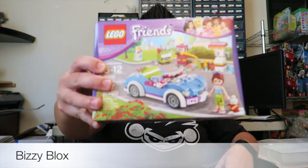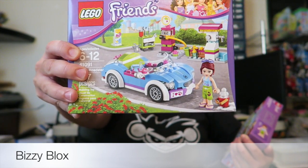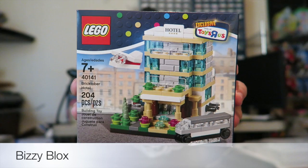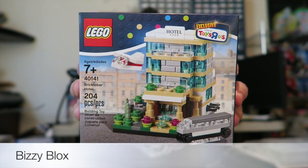I also picked up two more of the Mia's Roadster — that's set number 41091 — so I got two more of those. That brought me up to over $75 to get this free set, which is the first of four sets coming out this October. This is set number 40141 and I can't wait to build it and add it to my collection.